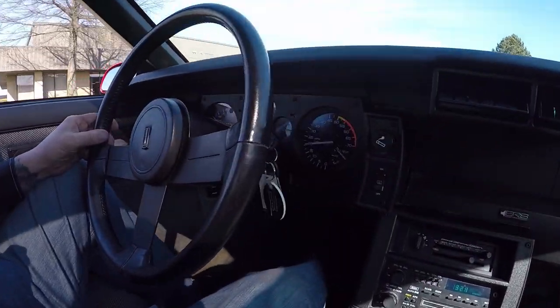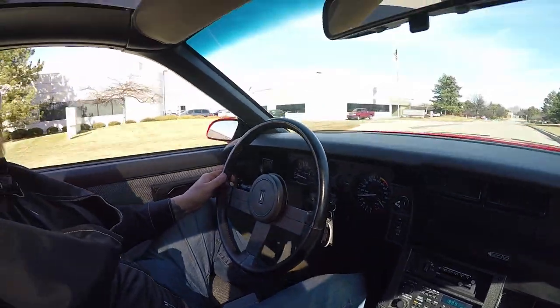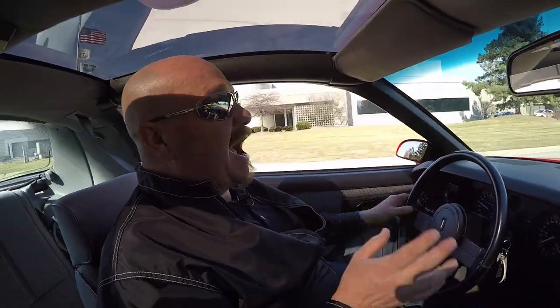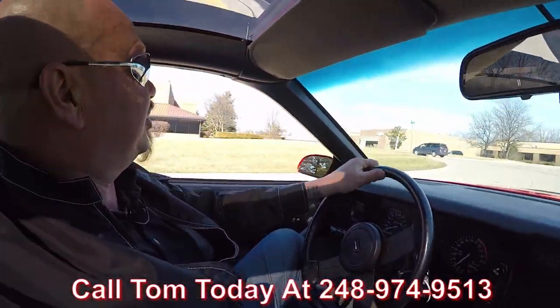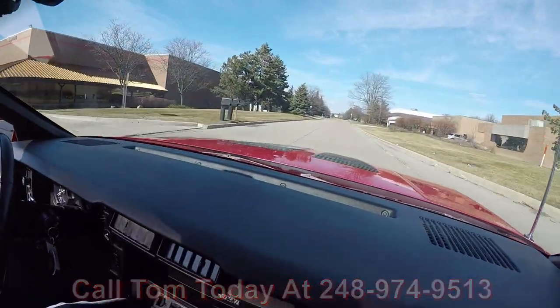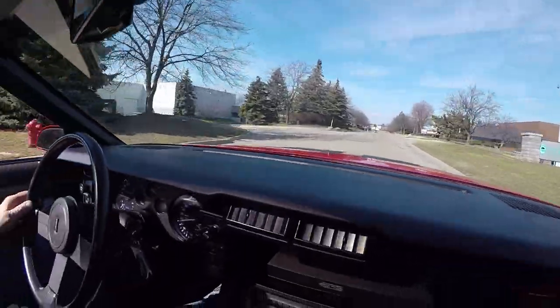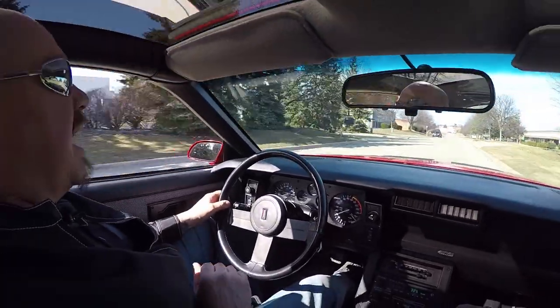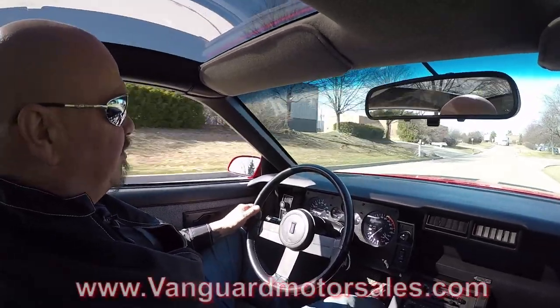You better buy it up quick, because if this baby sits in our shop too long, I'm going to be driving it back and forth to work — this thing is sweet. Now at Vanguard Motor Sales, we're shipping experts, so we can ship this IROC anywhere in the world. Just give us a call at 248-974-9513 and Tom will tell you just how easy it is to ship this baby anywhere you live. If you need help with financing, we've got you covered there too — two bankers we work with, a 10-15 minute phone call with them and this dream is in your drive. You can also fill out an app online at VanguardMotorSales.com.